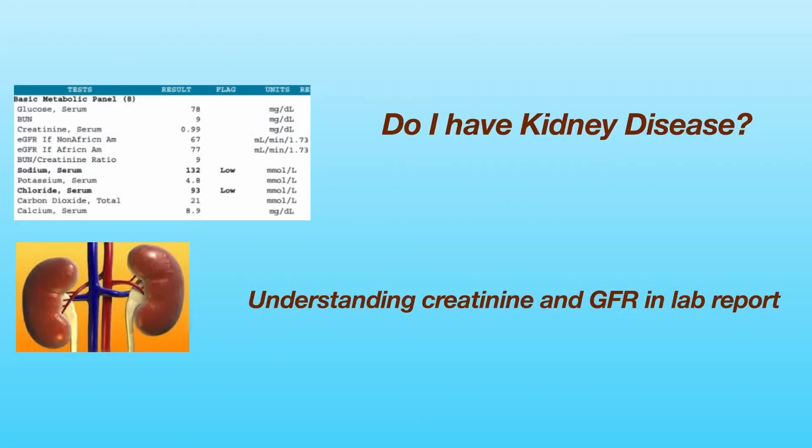Hello everyone. Welcome to my YouTube channel, Dr. Chen's Medical Videos. In this video, I will discuss how to interpret the levels of serum creatinine and eGFR in your lab report so that you can determine how well your kidneys are working.